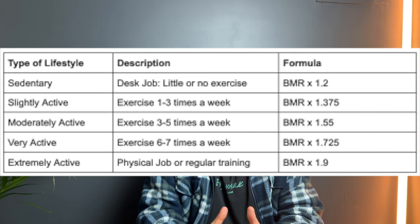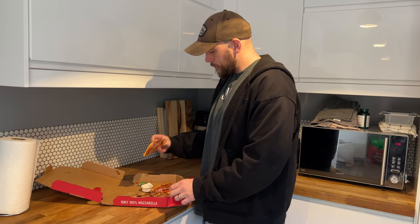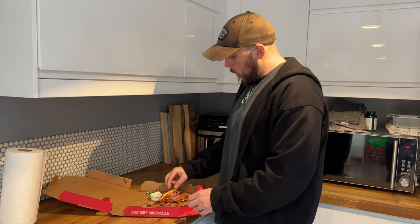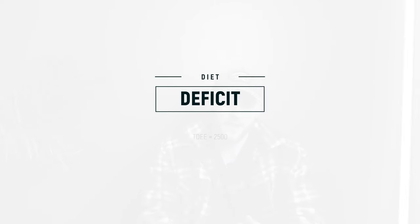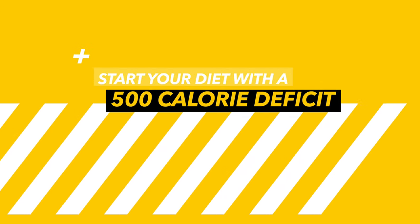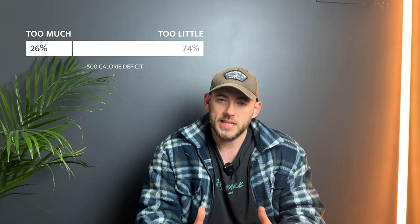Let's do a little bit of maths. We have a man who's 35 years old and moderately active — he likely burns around 2,500 calories a day. If he eats 2,000 calories daily, that puts him in a 500-calorie deficit. Over a week, that equates to 3,500 calories, which is 3,500 calories per pound of fat. So I always recommend starting with a 500-calorie deficit — it's not too much, not too little, but it is enough to see immediate results.